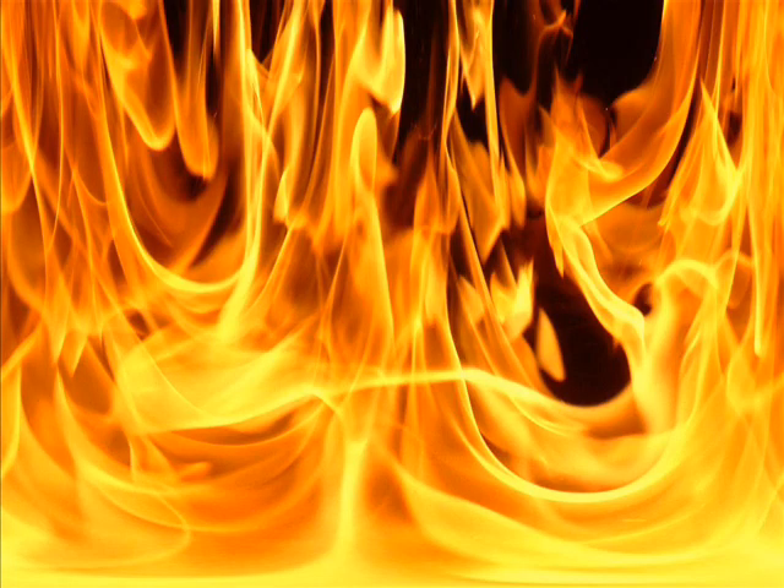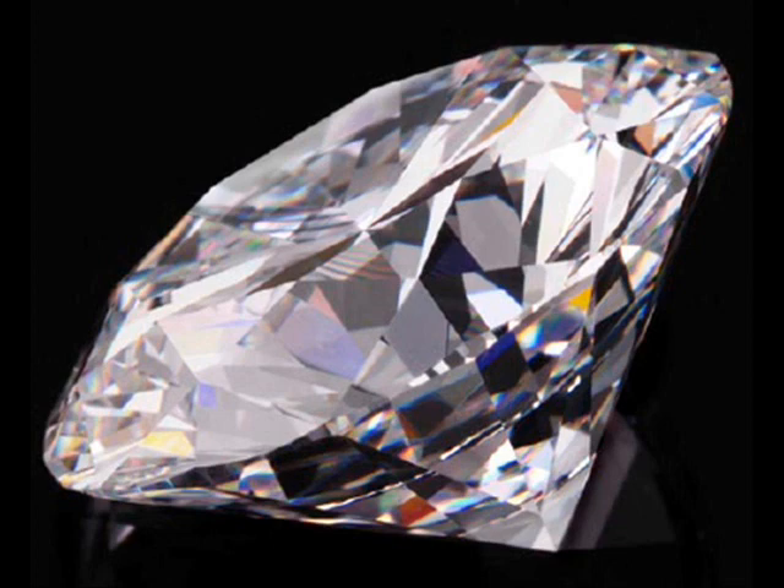It has a melting point of 3,422 degrees Celsius and a boiling point of 5,555 degrees Celsius — the highest melting and boiling point for any metal. The only thing harder than tungsten is diamond. It is mainly found in Portugal and the surrounding area.